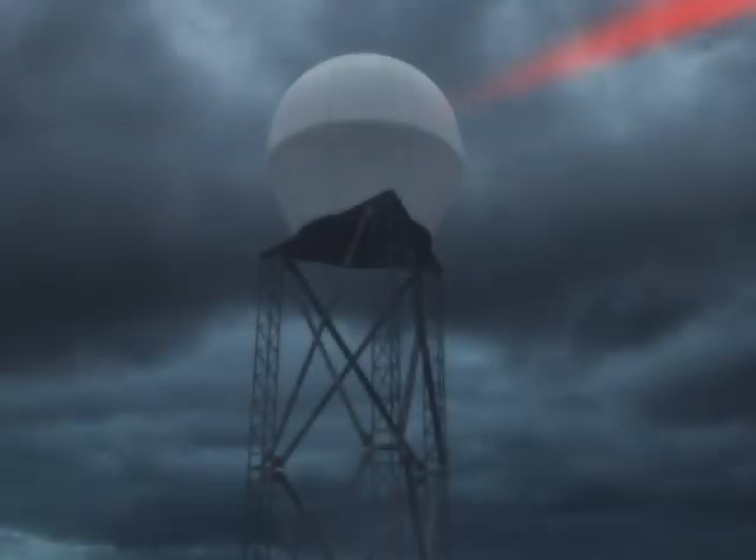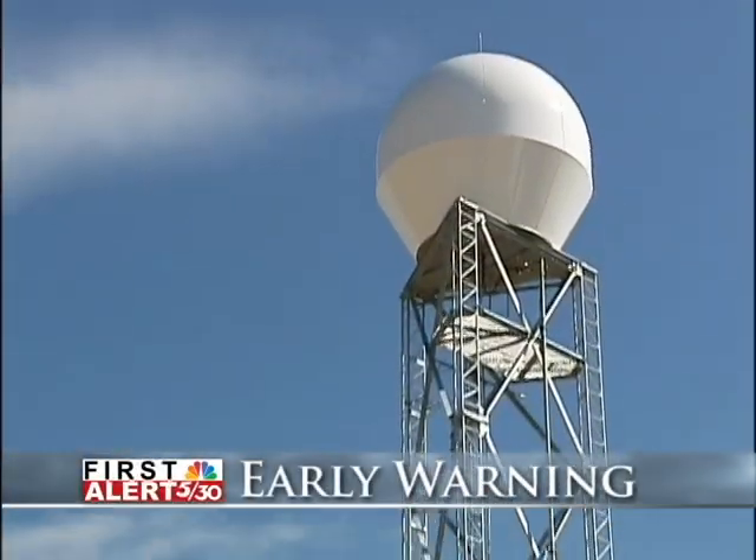From an ideal location, the First Alert Doppler is always watching, always scanning our skies, giving Mike Daniels, Mike Madsen, and me up-to-the-second details so we can always give you the early warning.